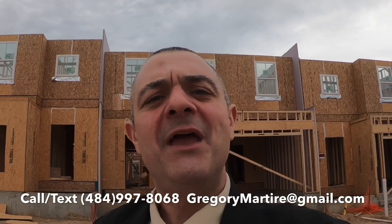Thanks for joining us everybody. I'm Gregory Martyr, your local real estate expert here in the greater Philadelphia area. Today we're outside of the city, about 10 miles from Wilmington, Delaware, about 40 miles from Center City. We're in Kennett Square, beautiful Kennett Square. We're going to check out Longwood Gardens and some real estate.